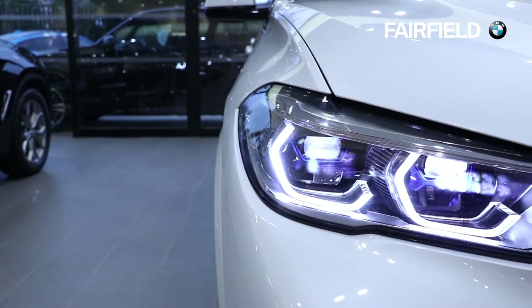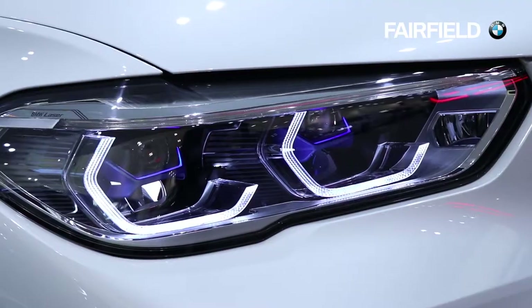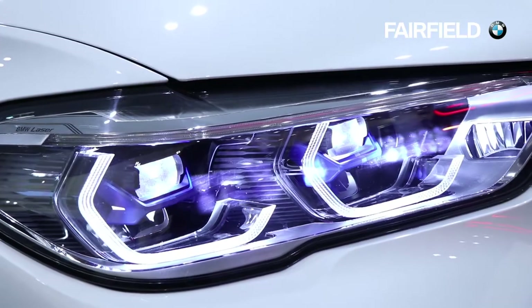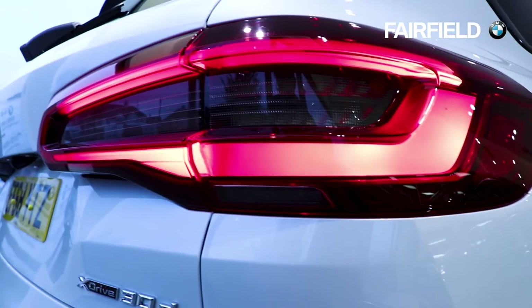Intelligent yet stylish light features make the new BMW X5 hard to miss. At the forefront is the remarkable laser light technology, which allows drivers to see the road up to 600 metres ahead, and 3D full LED tail lights.